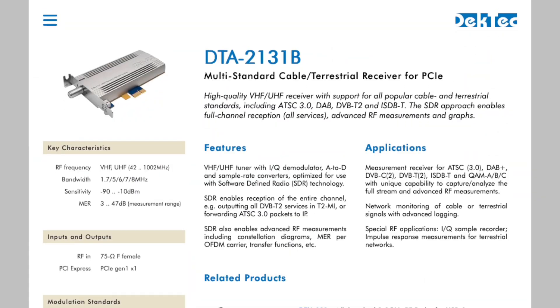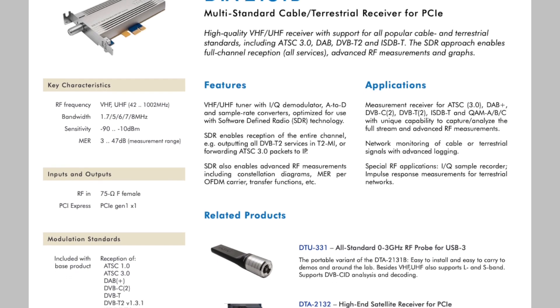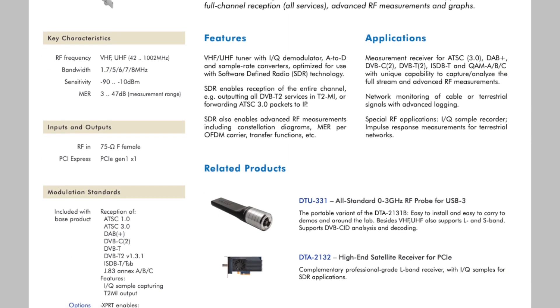Equally, on the other side, we have receivers. So you can use receivers for taking signals like satellite, terrestrial, or cable, and then converting them to IP or whatever you want to do with them.